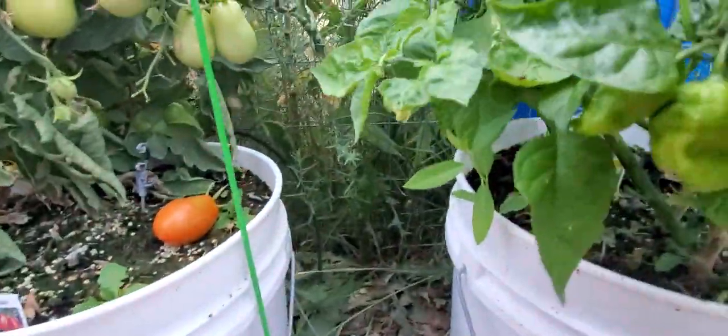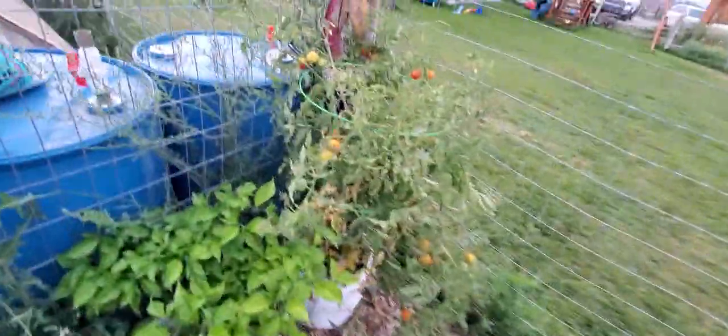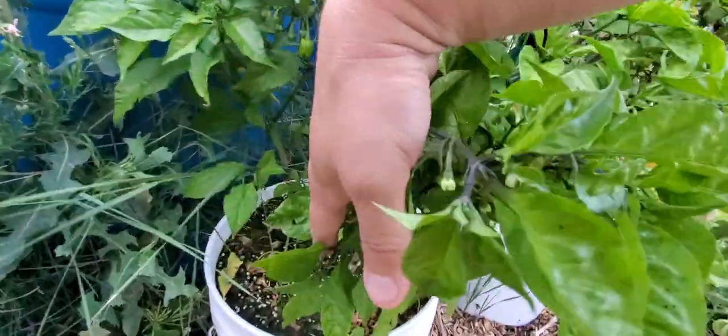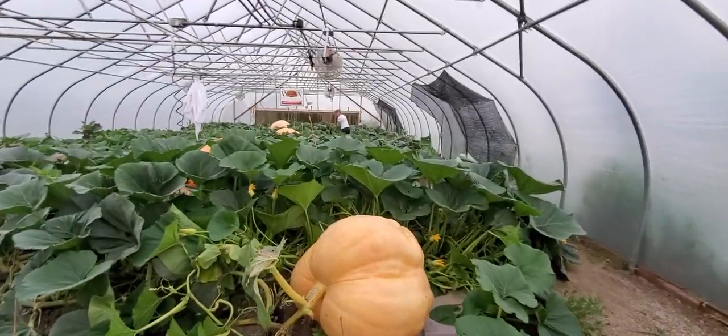Jalapeños are doing really good. These I think are my Carolina Reapers — they're doing okay, hopefully they'll start to go. My understanding is that where I'm at, super hots are always going to be kind of late season. These are the Trinidad scorpions — got a handful of those going too, and another little jalapeño. All in all, garden's going good; onions are tiny but we got to those late.